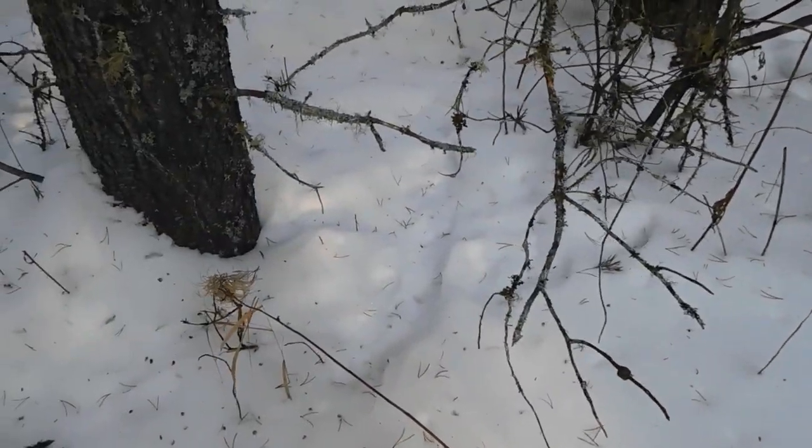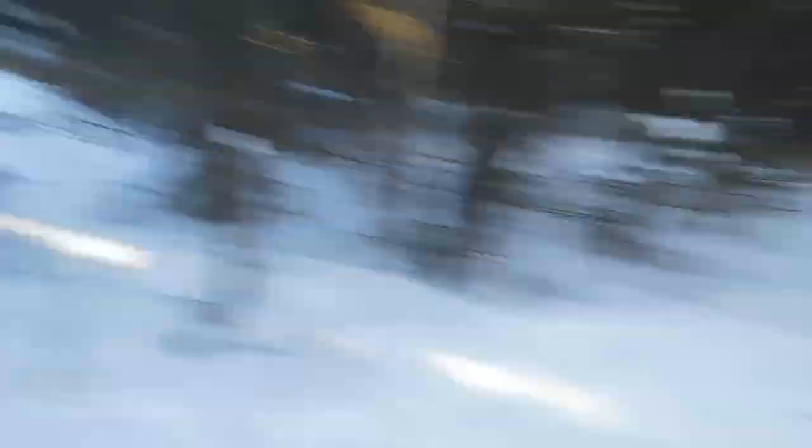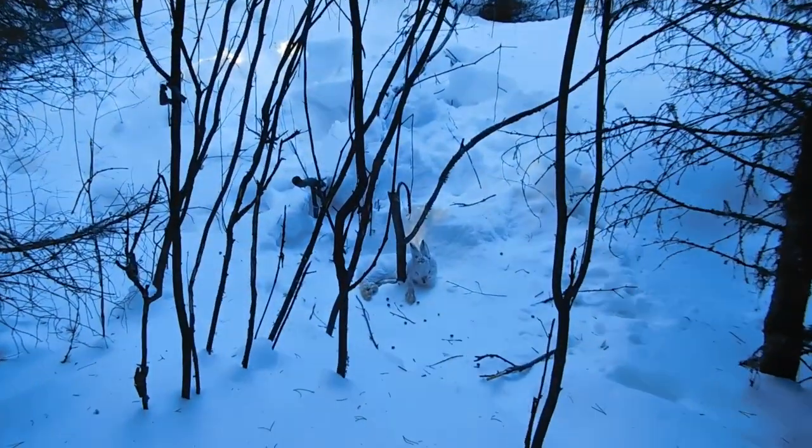Just walking up to the third and final snare. Looks like there's some fresh rabbits using these trails in the area, so I'm hopeful we might have one in here. And yeah — I see ears! That's our third snare. Two out of three, that's pretty good odds — I wasn't expecting that. This looked like a good clean neck shot on him and he was out pretty quick.